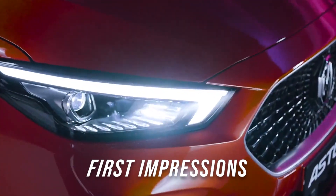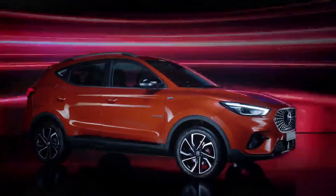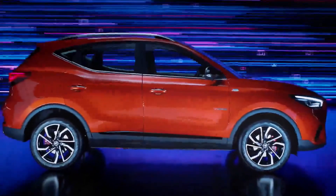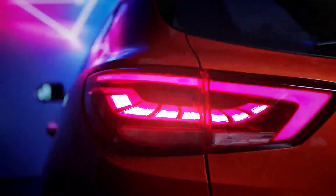Hi and welcome to First Impressions, where I give you the gist of a car's spec sheet and some interesting bits about the car you might want to consider before buying it. For this episode, we take a look at the new MG Aster, which is the first car in India with built-in AI. Pretty exciting stuff inside this car.